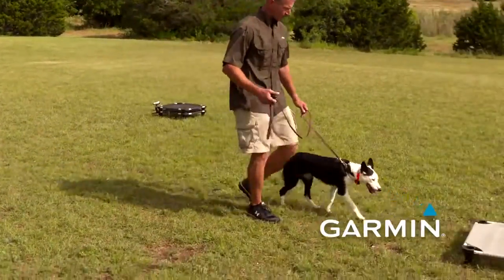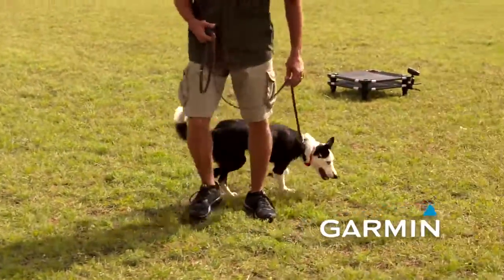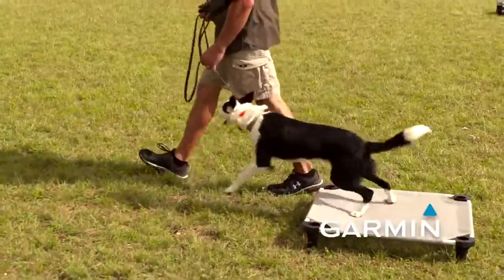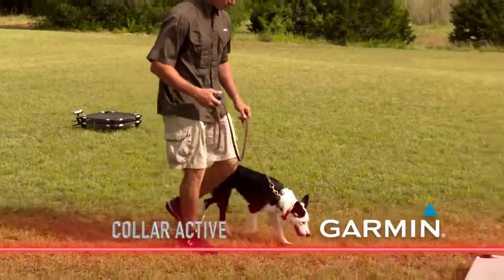After a few successful repetitions of getting her to walk on it, I'm going to introduce a simple tap of the button as I say 'place,' and then get her to walk across. Nothing significant — I don't want to see any real change in behavior.